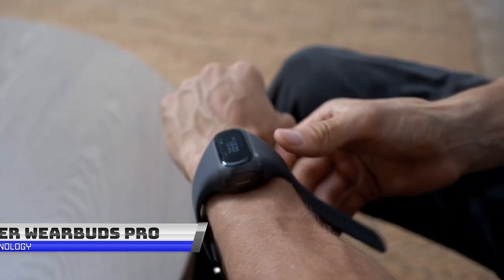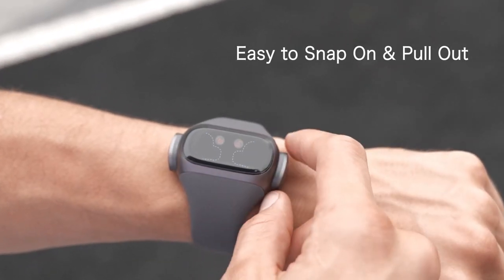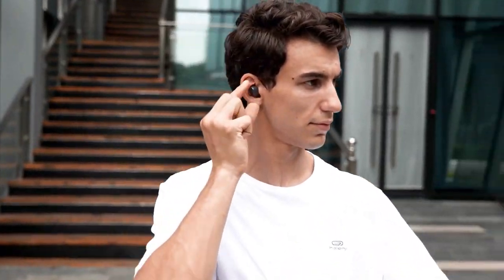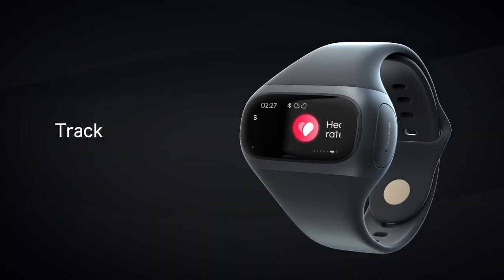They're designed for both fitness and everyday use, with features such as noise cancellation, wireless charging, and touch controls. They come with an accompanying app that allows you to customize the sound settings and access additional features such as heart rate monitoring, step tracking, and GPS.